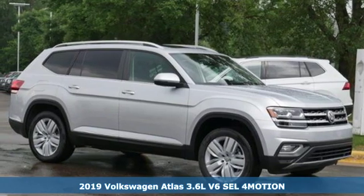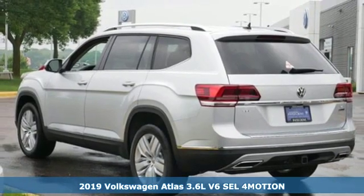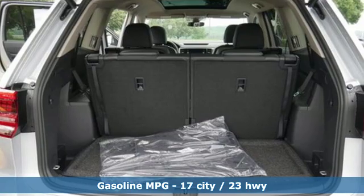It's a new 2019 Volkswagen Atlas. Volkswagen, performance you'd expect with the precision of German engineering. And get ready for an impressive combination of features.